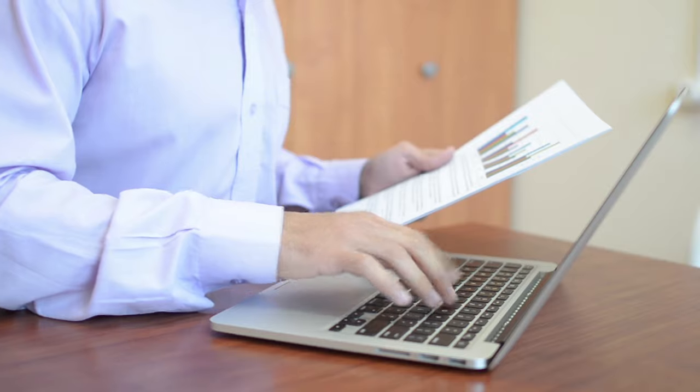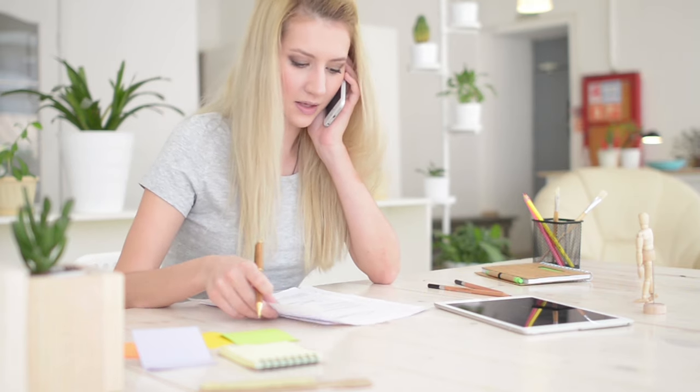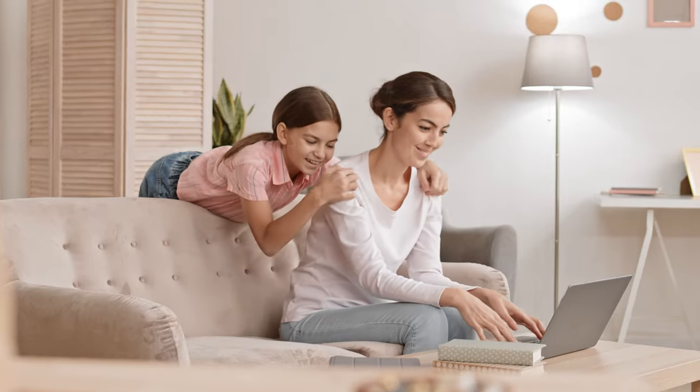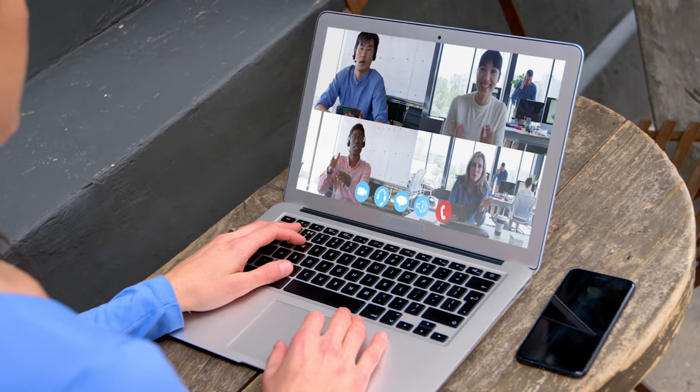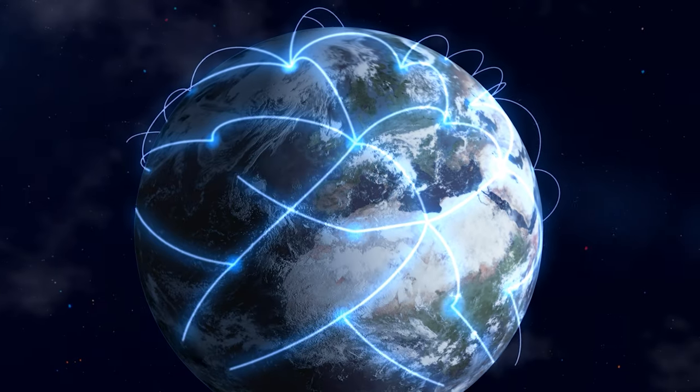That might look like sending documents via email, asking project questions via phone calls, or just going about their work without a sense of accountability. We see this many times in businesses that shift from working in an office to more flexible work. For most businesses, it takes years to get it right. But thankfully, we have a shortcut to help you move faster, because we've been doing this a long time ourselves and implementing effective change with literally thousands of businesses around the world.